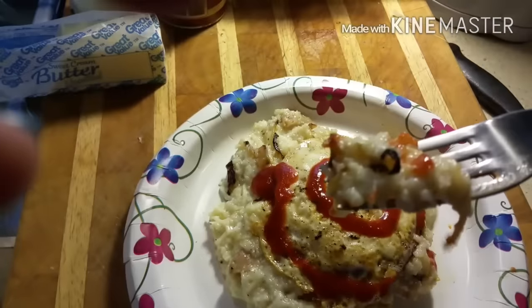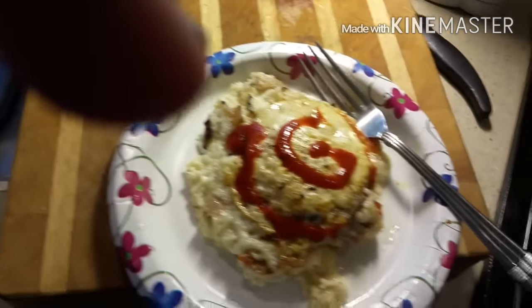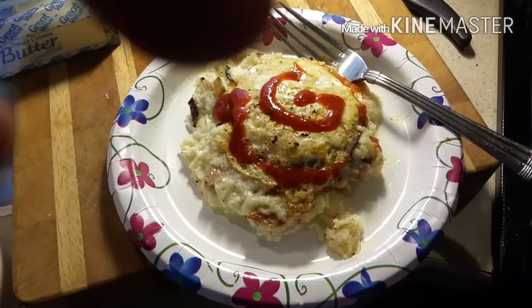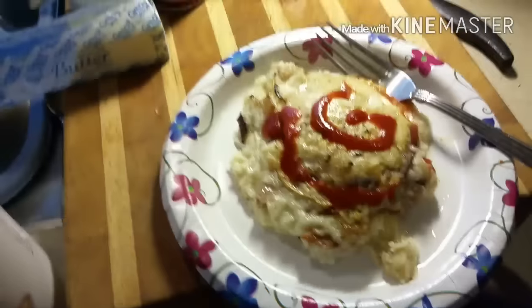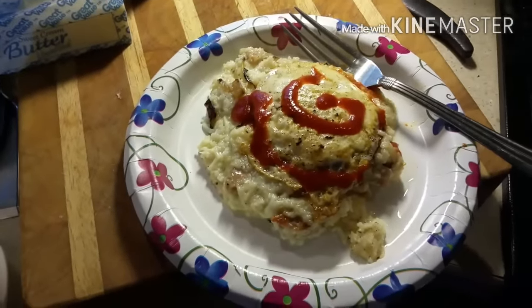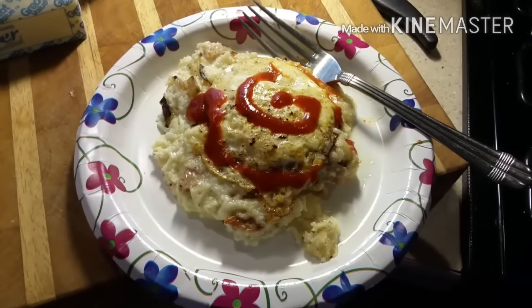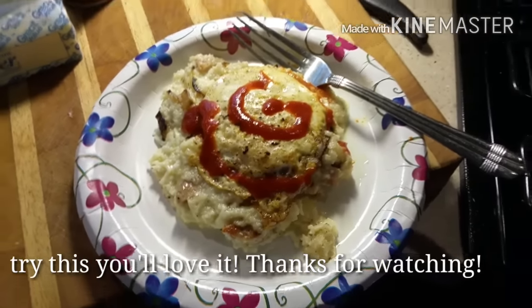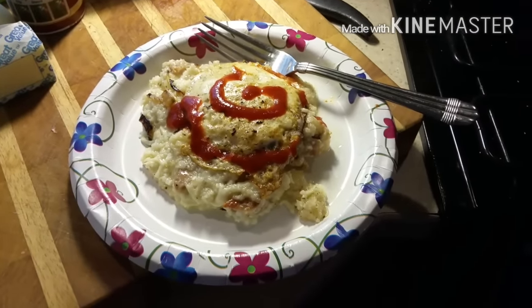I'm going to take a nice bite — mmm, that's a good Sunday breakfast! Thank you so much for joining me. I hope you try it at home. You can put anything in those grits — bacon, sausage, even just vegetables like onions and mushrooms, cheddar cheese — anything like that makes a delicious way to eat grits. Enjoy the rest of your day, happy Sunday everybody!